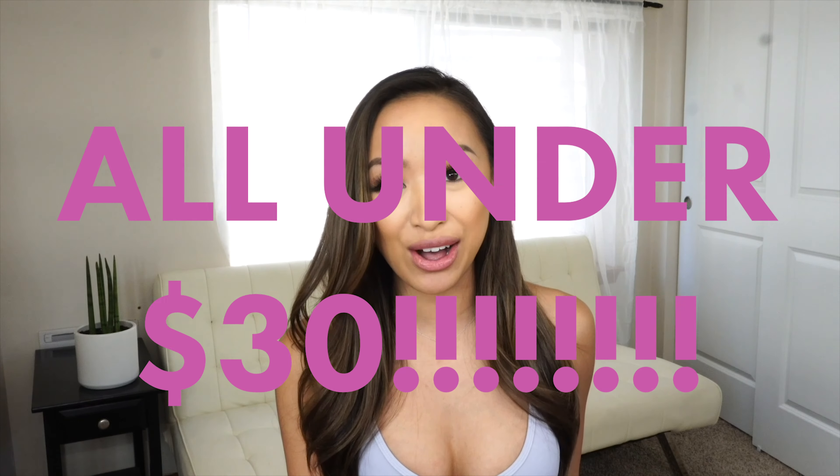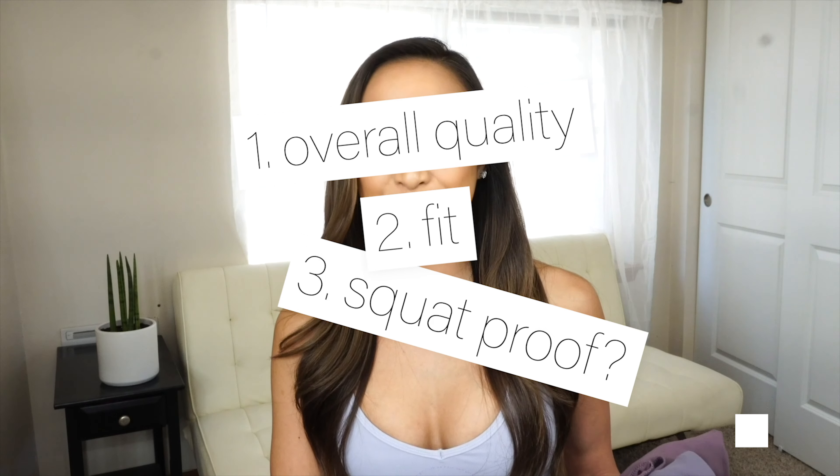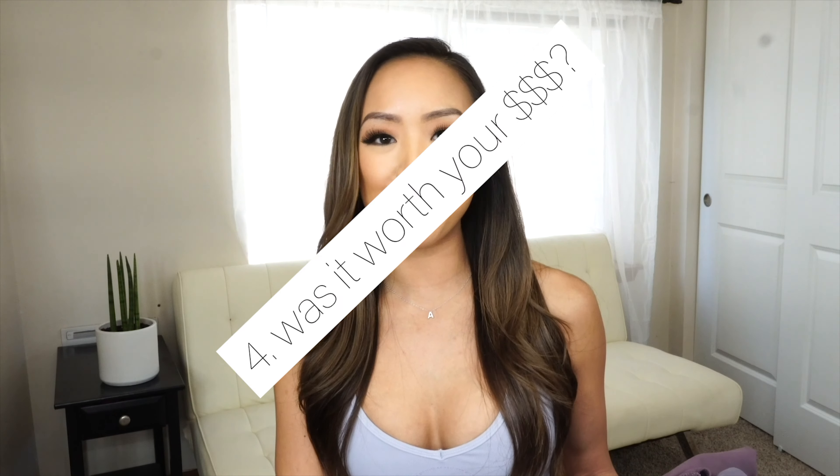I've picked up five leggings from four different brands that I will be reviewing for you guys today, and the best thing is that they're all under $30. I came up with a list of criteria: I'll be rating them on their overall quality, overall fit, squat-proof ability, and overall, was it worth your money? Give this video a thumbs up if you're excited to see if we found the hack for new, affordable, high-quality leggings.